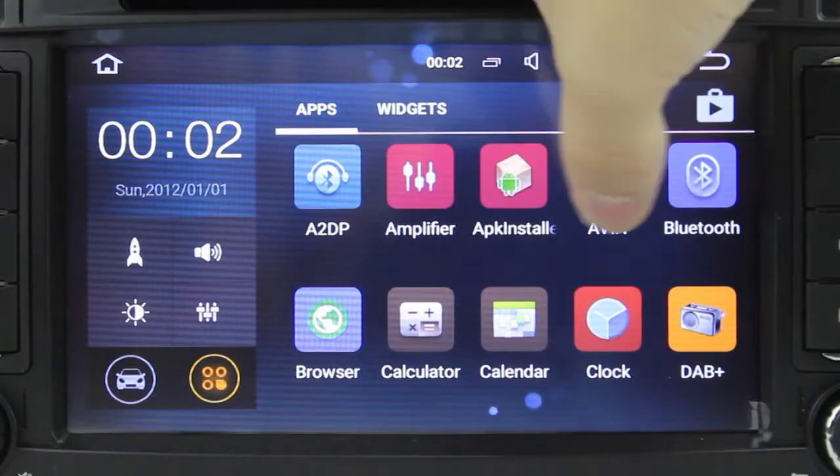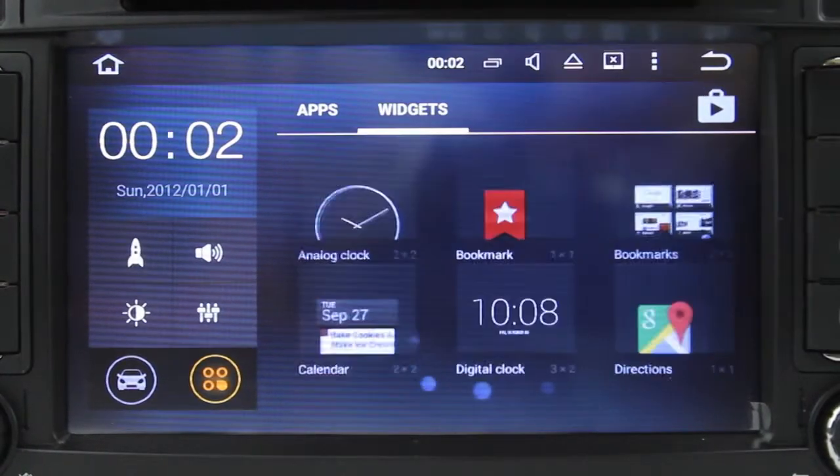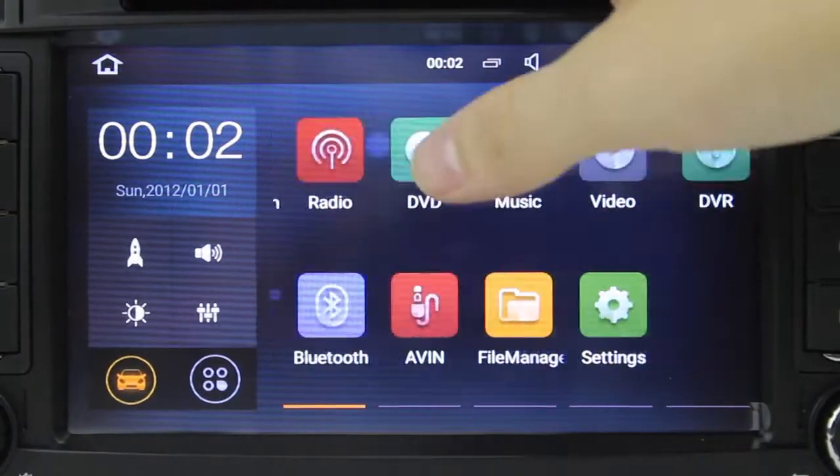The main advantage of running Android 5.1 Lollipop is that it gives the device a 4x increase in performance, meaning better support for 64-bit applications such as Google Chrome and Gmail.